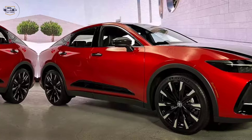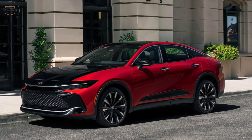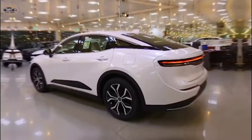The Toyota Crown has a long and storied history, dating back to the 1950s. It's been known for its reliability, comfort, and luxurious touches, but for 2024, Toyota is shaking things up.